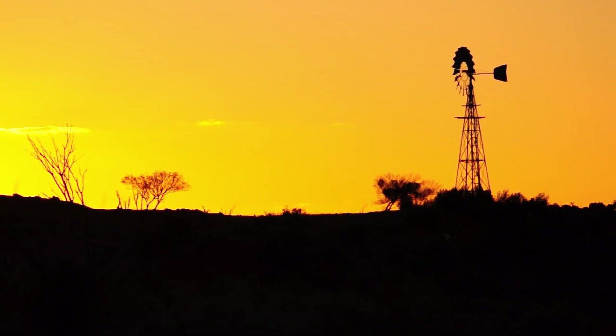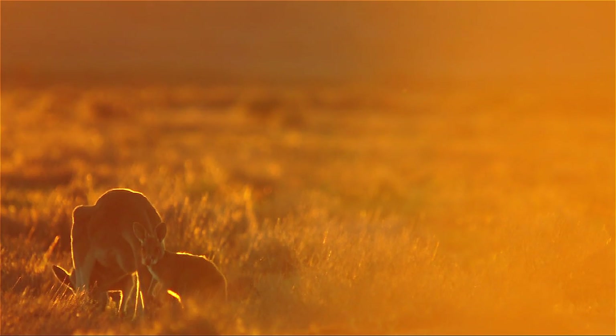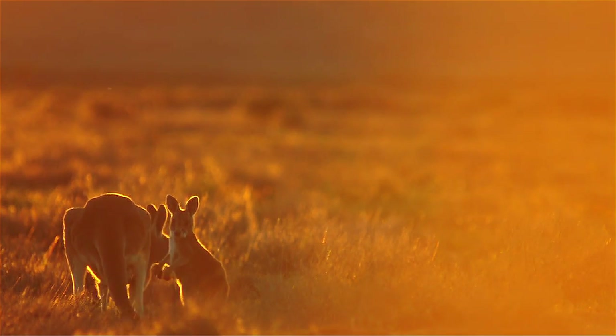I've been coming to Files Gap Field Station, which is located about a thousand kilometres west of Sydney in the Australian outback, for the past 11 or 12 years, and given the amount of time that I've spent out here, I think it's quite a special place for me. I almost feel like home here.